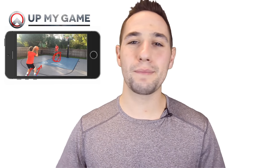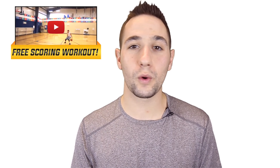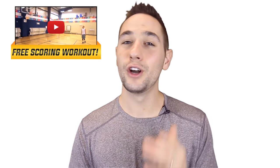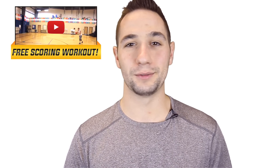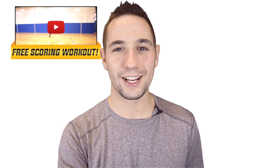Hit that like button, hit that subscribe button, and show us the love in the comment section below so I know exactly what kind of videos to make next for you. Don't forget to hit that button to get the free scoring workout so we can take your game to the next level faster than you even thought possible. Again, I'm Coach Colin Castelli with Shot Mechanics Basketball — thanks for watching, and until next time, splash on.